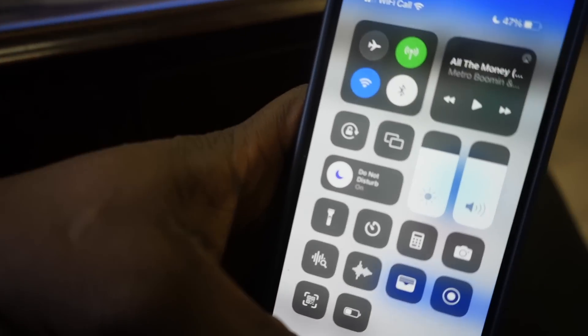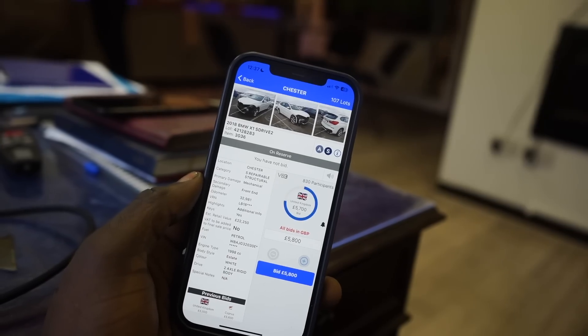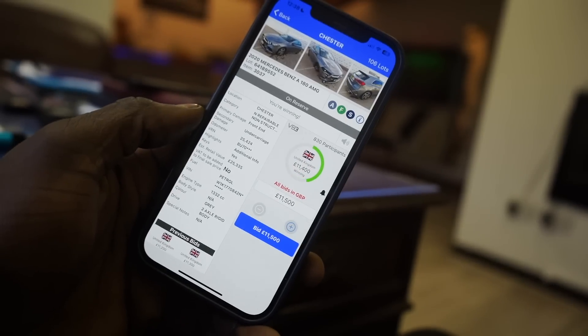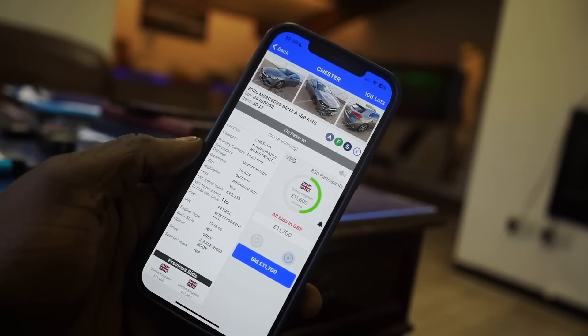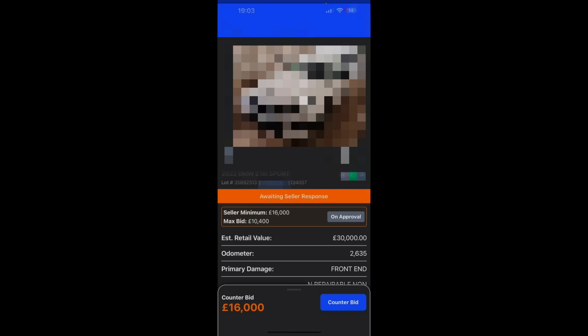I'm always scouring the auctions to see if I can pick up a good deal. On this day I was bidding - the bonus time thing is so annoying - but I found a car I was really interested in. I gave it a go, but I learned from past mistakes and stuck to my guns. I thought it was too much so I let it go, then tried my luck another day.